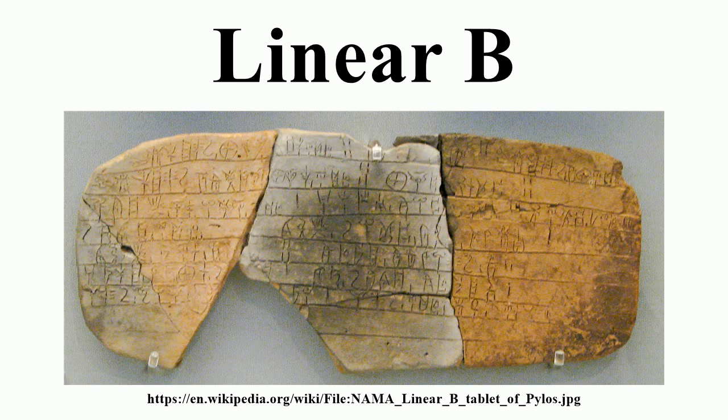It is descended from the older Linear A, an undeciphered earlier script used for writing the Minoan language, as is the later Cypriot syllabary, which also recorded Greek. Linear B, found mainly in the palace archives at Knossos, Cydonia, Pylos, Thebes and Mycenae, disappeared with the fall of Mycenaean civilization during the Bronze Age collapse.